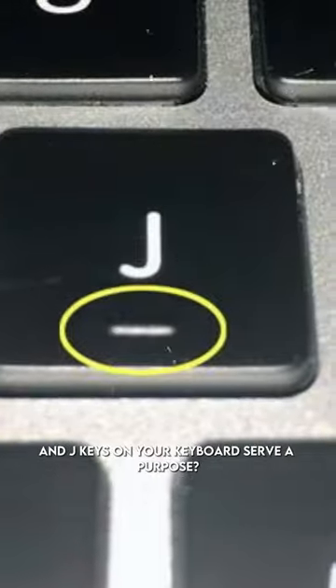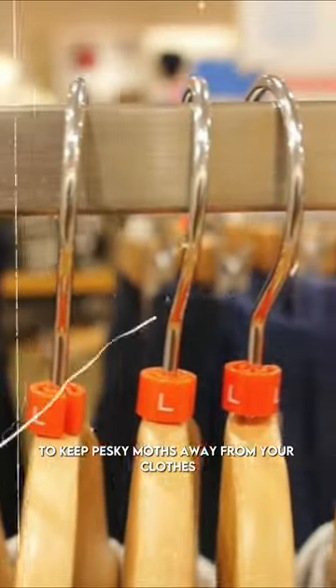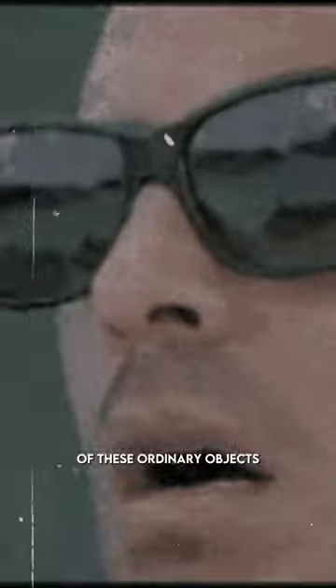Did you know that the small bumps on the F and J keys on your keyboard serve a purpose? Or that cedarwood coat hangers have a secret power to keep pesky moths away from your clothes? And have you ever wondered why there's a hole in your sink? Stay tuned to uncover the mysteries of these ordinary objects and discover their extraordinary functions. Let's get started.